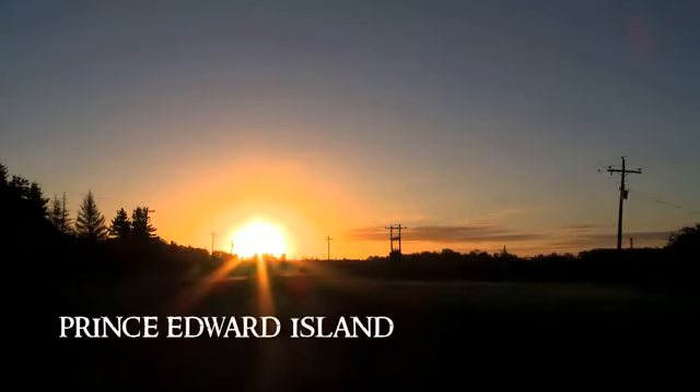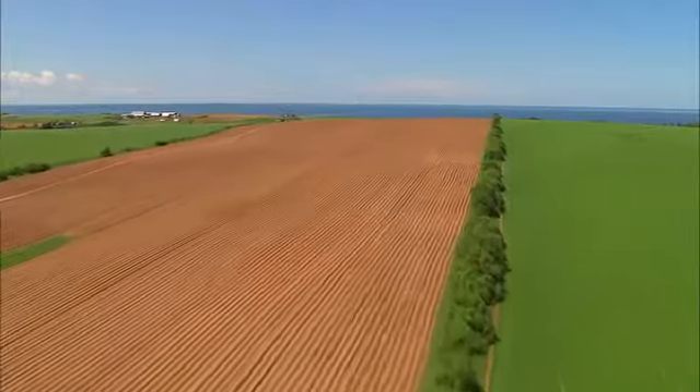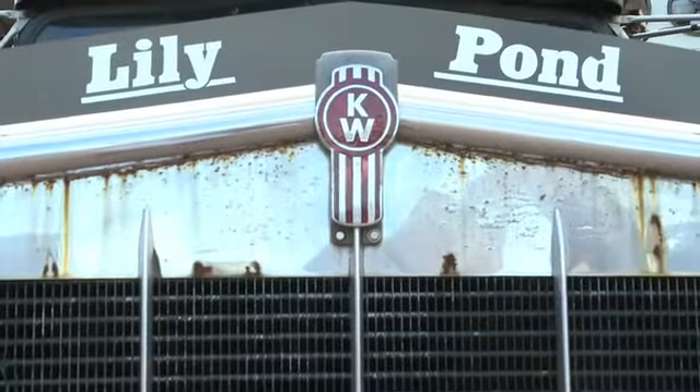Prince Edward Island is a million-acre farm. Many crops grow in our rich red soil, including the finest potatoes in the world. At Lily Pond Farms, three generations of farmers — Kevin MacIsaac, his daughter Erica, and his dad Joseph — harvest enough to put mashed potatoes on every table in Canada.